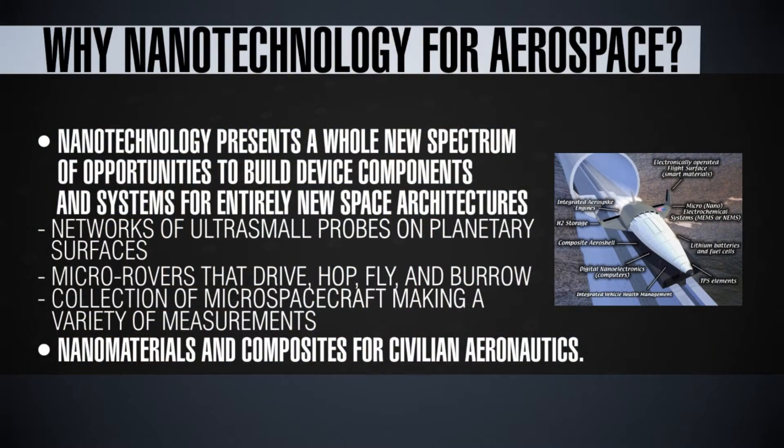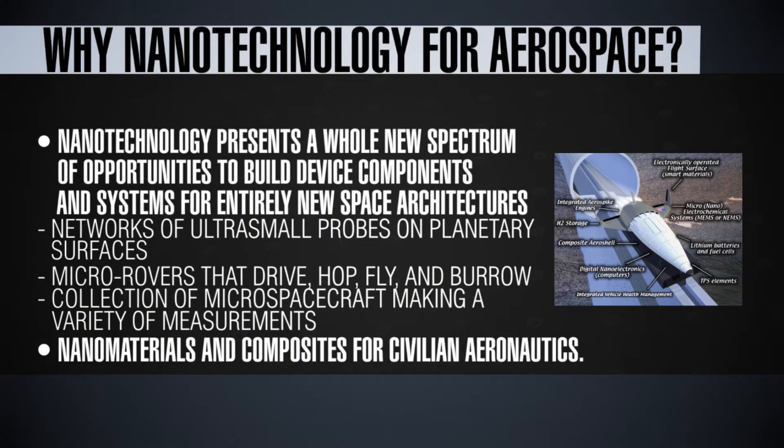Last but not the least is nanomaterials and composites for making the spacecraft themselves. In some of the previous lectures I talked about materials such as carbon nanotubes and graphene. These materials have been used to make ultra-lightweight but very high strength composites. These composites could be used in the construction of future spacecraft, which could be a big advantage in terms of reducing the logistical costs of space launches.